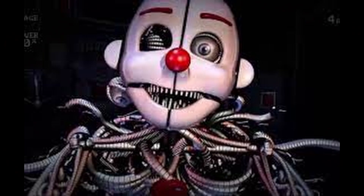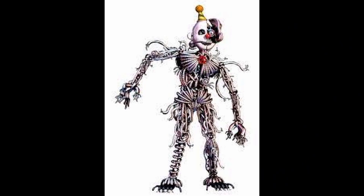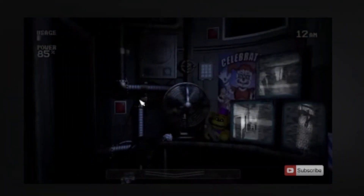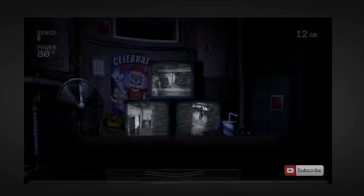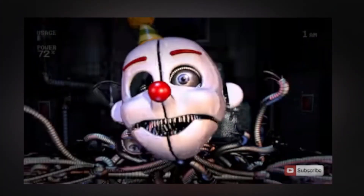At Number 6: Ennard. Five Nights at Freddy's: Sister Location saw the debut of an animatronic named Ennard. Ennard is particularly scary in that he is made up of parts from different animatronics. He has a clown mask for a face and multiple animatronic eyes throughout his body. Standing at 6 feet 2 inches, what makes him creepy is that Ennard has a goal to leave the restaurant by scooping out the player's insides and taking their place, pretending to be human.